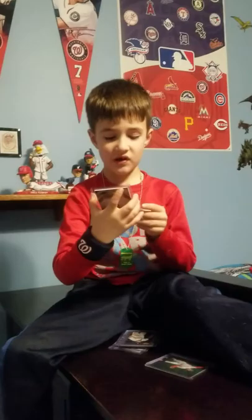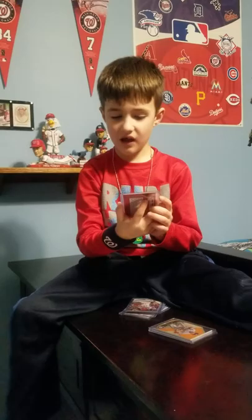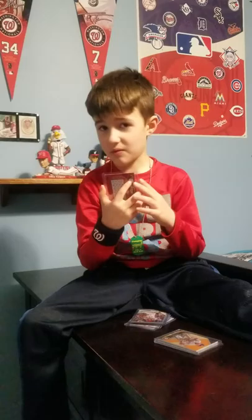This is my third favorite card. This is 11 out of 150. Turner from the Padres. I really like how this is autographed and his name has gotten signed on it.